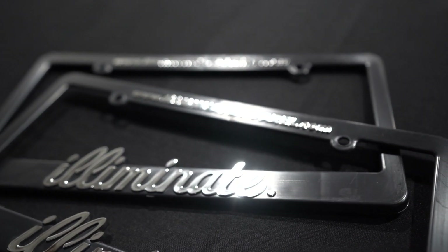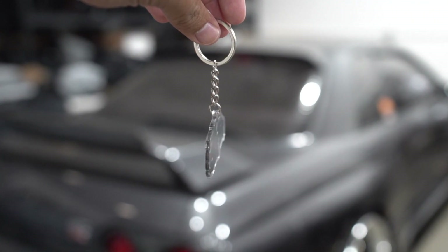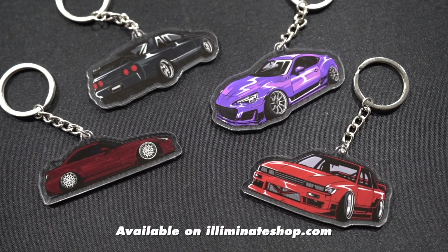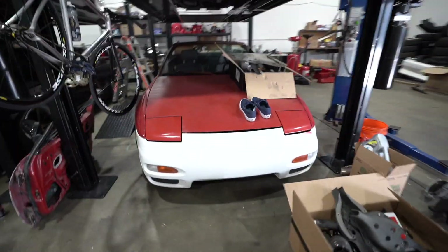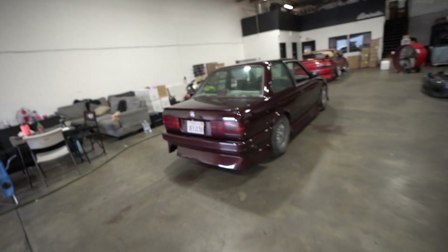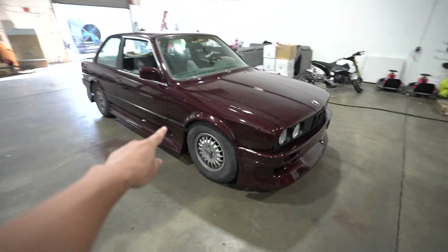Welcome back to the channel, everybody. Hope everybody is doing okay. If you guys haven't watched the video on the $600 paint job, be sure to do so. I know there's a whole lot of you guys with cars looking like this, with a whole bunch of different colors everywhere. But for $600, you can have a clean, complete-looking car just like this.